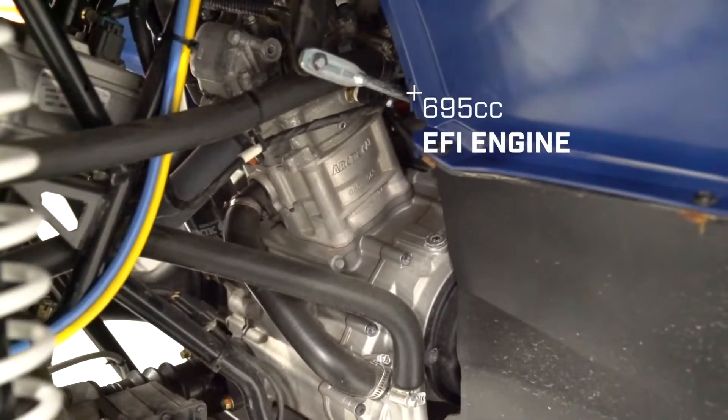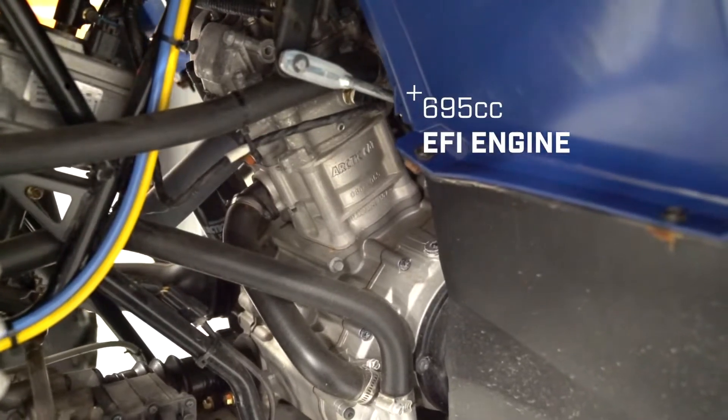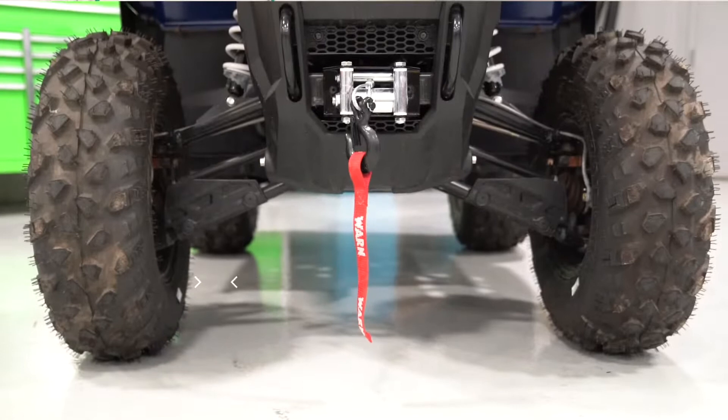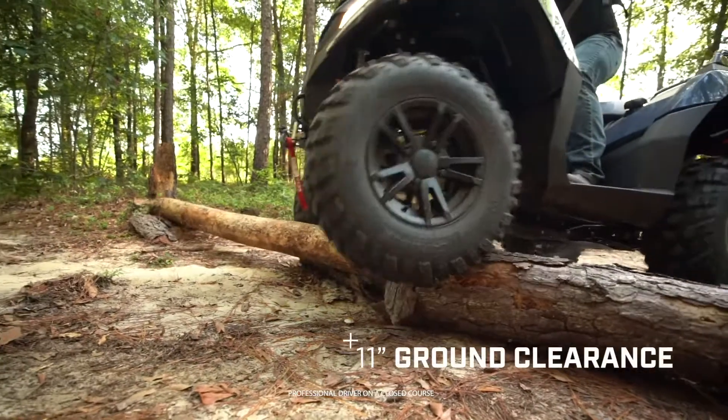The Alterra 700 features a 695cc EFI engine that is designed and built in our Minnesota facility. With 10 inches of travel and 11 inches of ground clearance, the Alterra 700 features best-in-class suspension and handling.